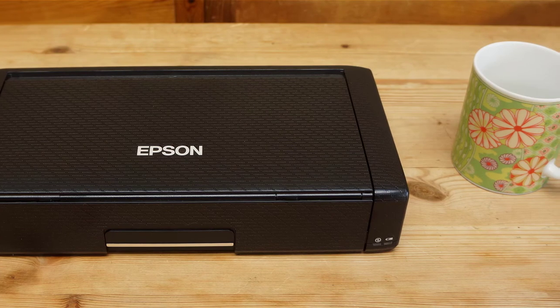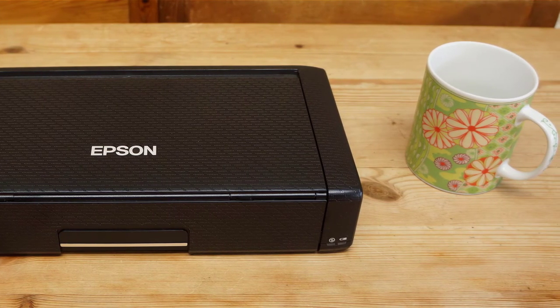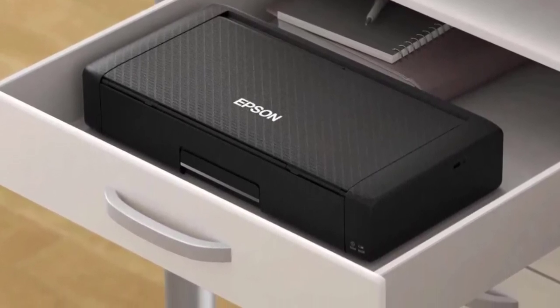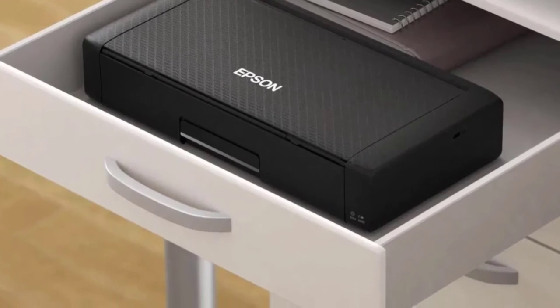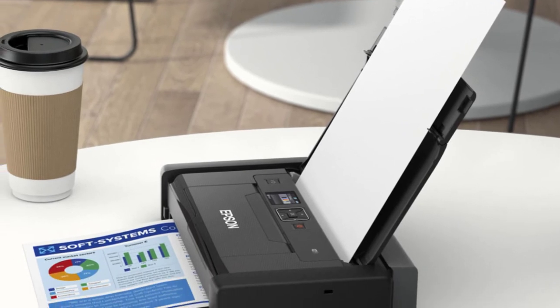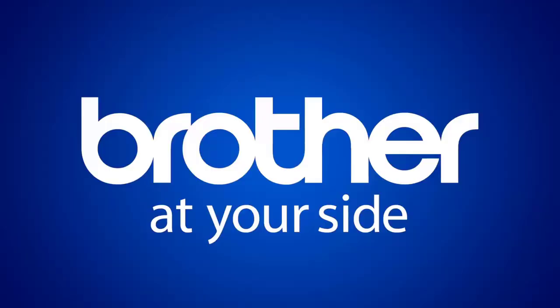Epson iPrint, through the Epson Connect collection of apps, allows you to print, scan, and share photos, emails, web pages, Microsoft Word documents, Excel spreadsheets, PowerPoint files, and PDF documents directly from your phone or tablet. It also supports Box, Dropbox, Evernote, Google Drive, and Microsoft OneDrive cloud services.